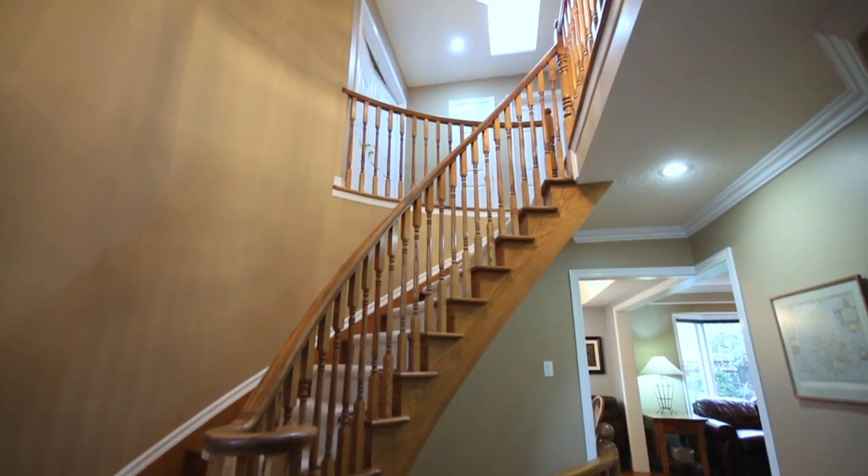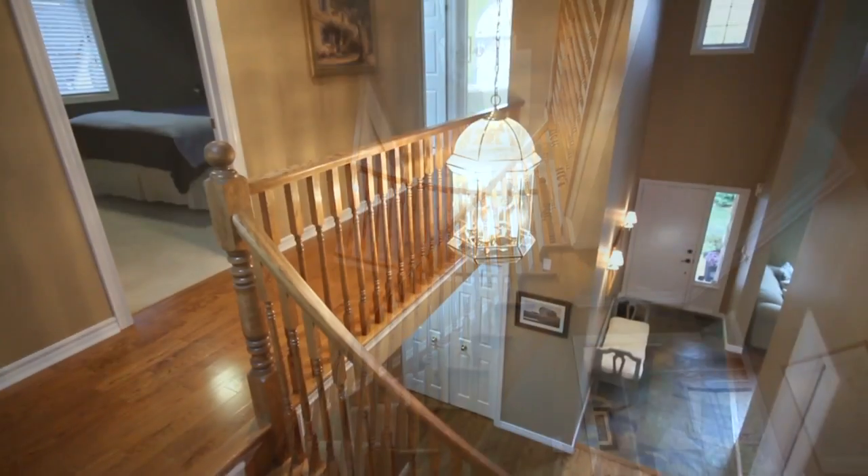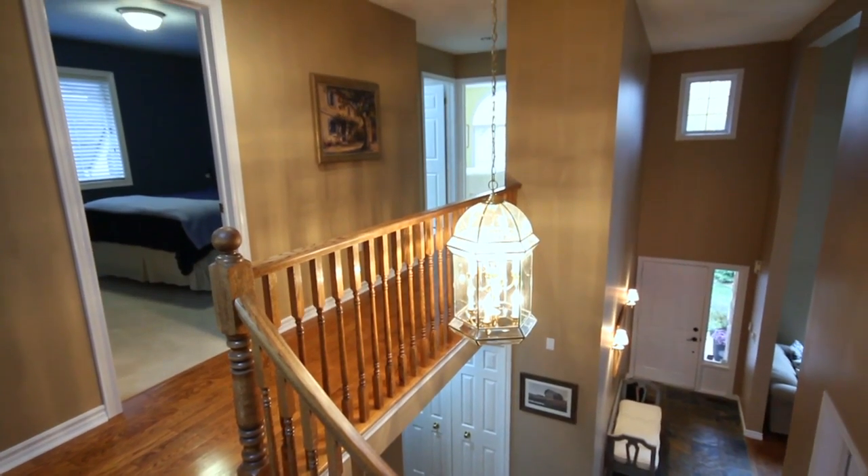As you head upstairs, you'll notice the beautiful architecture of this home. The winding wood staircase takes you to the upper landing.